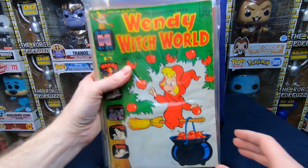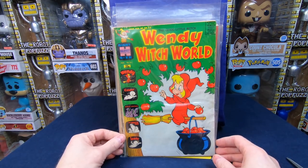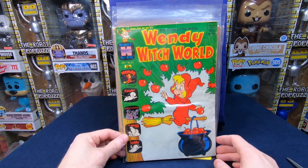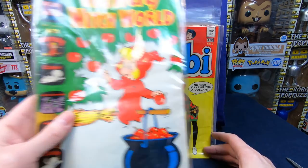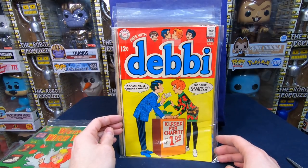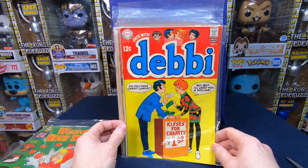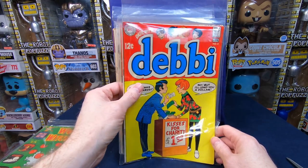We got Wendy Witch World number 21 — some Harvey stuff from the sixties. I absolutely love this era of Harvey stuff. We have Date with Debbie number two — that is cool, a little bit rare. Debbie Dates number seven, very cool. Sugar and Spike number 89 — I'm actually working on this series as well. That's fantastic, I'm really happy to get that. Richie Rich number 55 — oh, that is an awesome cover!